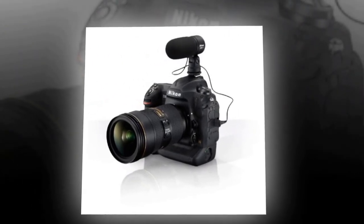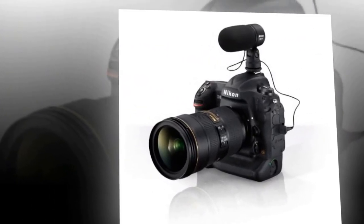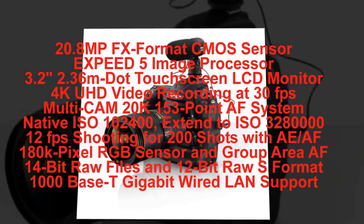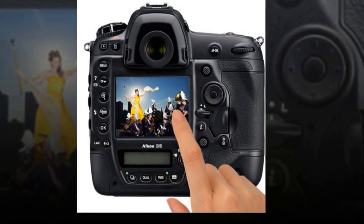Welcome to Digital World Nikon. 12 fps continuous shooting with full AF and AE performance, up to 200 shots in a single burst. What determines when Nikon releases a full-frame flagship camera? When technological innovation demands it. Introducing the D5 — an FX-format DSLR that makes the impossible possible.